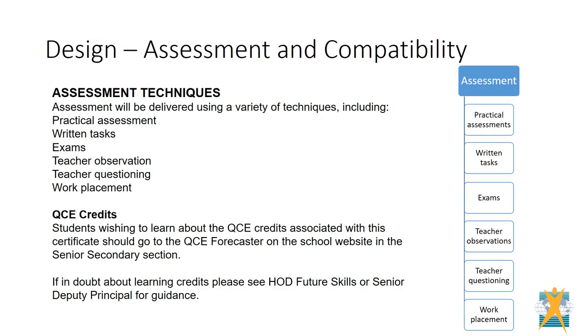Assessment is competency based. Students will be deemed competent when they can demonstrate the required skills and knowledge for a given unit, through items such as individual and group projects, research assignments, reports, and teacher observations.